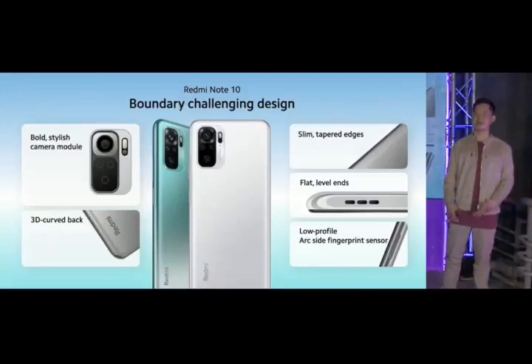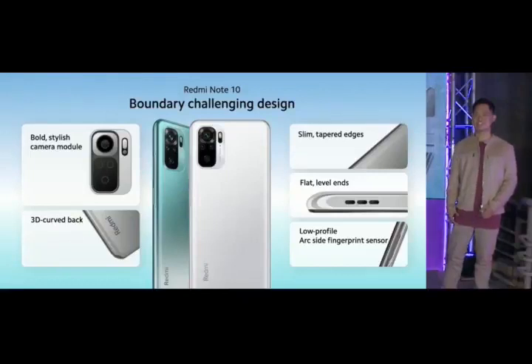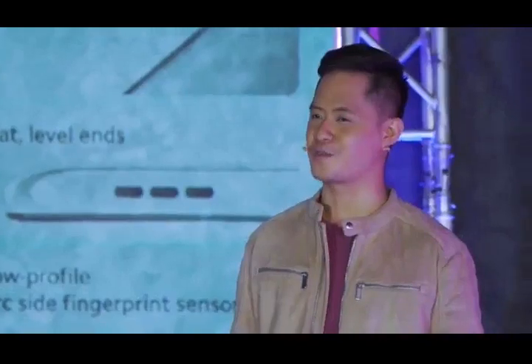A bold, stylish camera module centers the design, drawing and catching the eye. Slim tapered edges, flat ends, and the 3D curved back provide a feast for the eyes and comfort in your hand. The new arc-side fingerprint sensor provides fast, convenient, and secure unlocking without messing up the profile of your beautiful device.